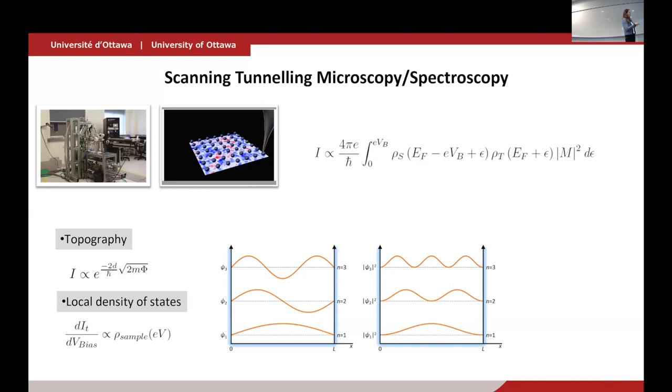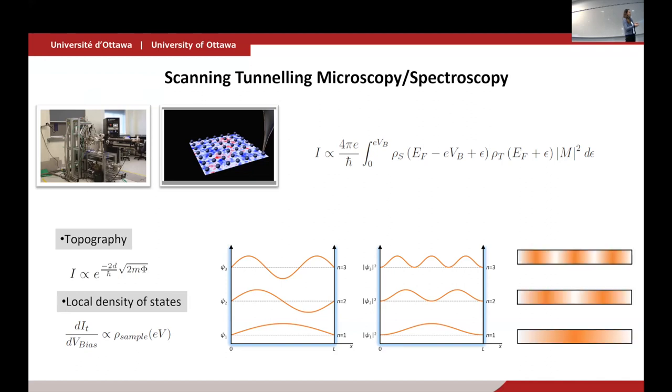In quantum mechanics you put a particle in a well and get discrete, quantized states. You can calculate, for each wave function corresponding to a state, the probability density in real space — very likely for the electron to be here, not so likely there, and so on for higher states. With the STM, you have access to exactly this information: the real-space distribution of the probability density of your wave function. That's pretty powerful because it tells you about the symmetry of the system, the distribution of the wave function, and the discrete quantum levels.